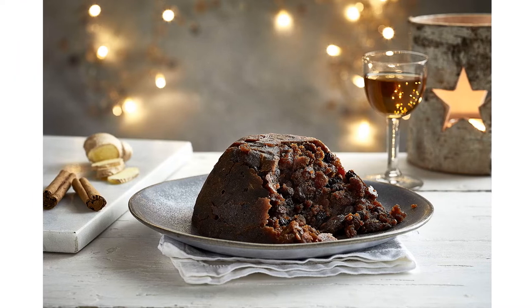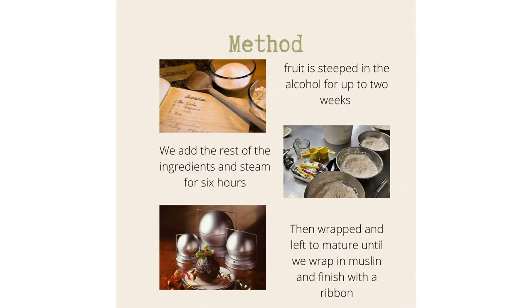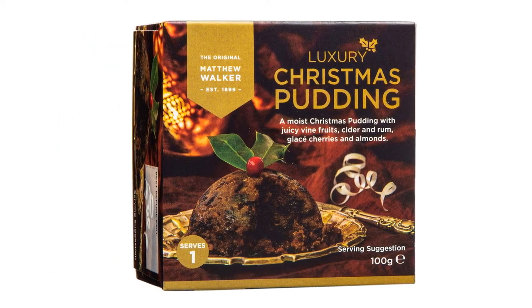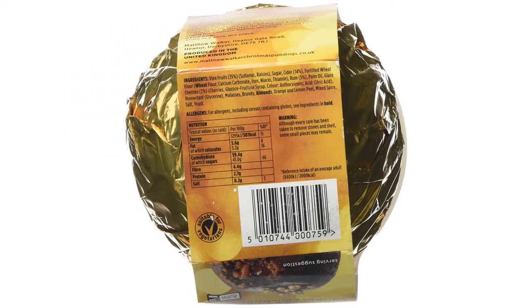If you're lucky enough to be hosting a huge festive feast this year, you'll likely want a Christmas pudding as the final flourish. But choosing one can be hard — do you want a boozy one? Something with raisins, cherries, candied peel or nuts? Or maybe you're in search of a vegan or gluten-free Christmas pudding this year.